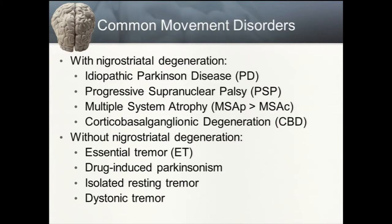My clinical practice is largely spent seeing patients with movement disorders and patients with dementias, both of which can fall under the broader heading of neurodegenerative disorders. The most common movement disorder is essential tremor, but the most talked-about movement disorder is idiopathic Parkinson's disease.